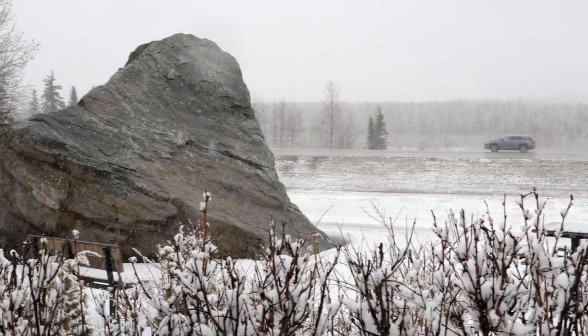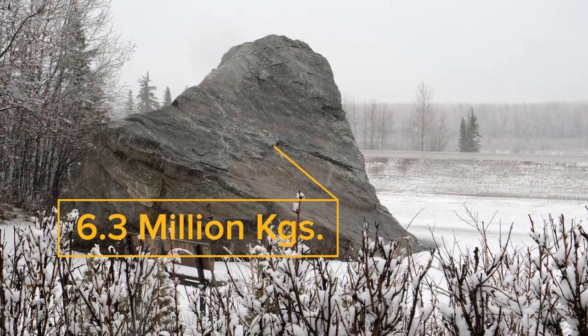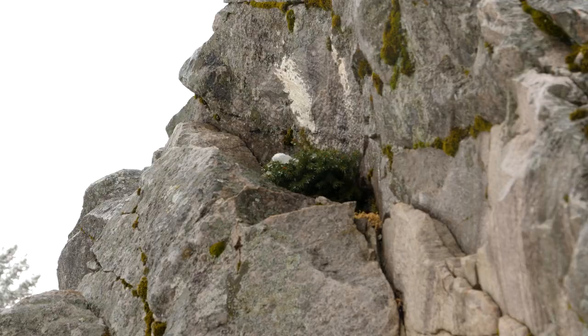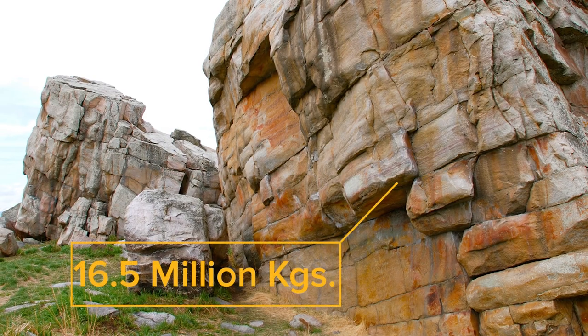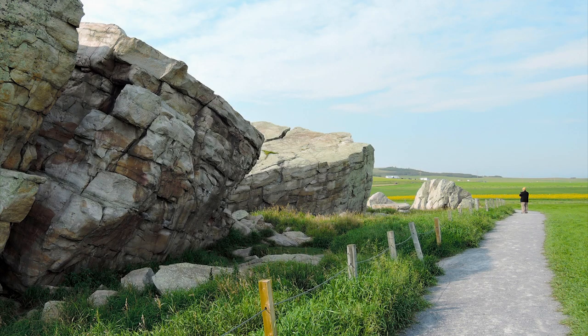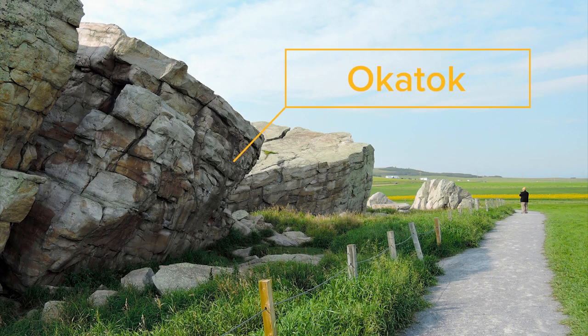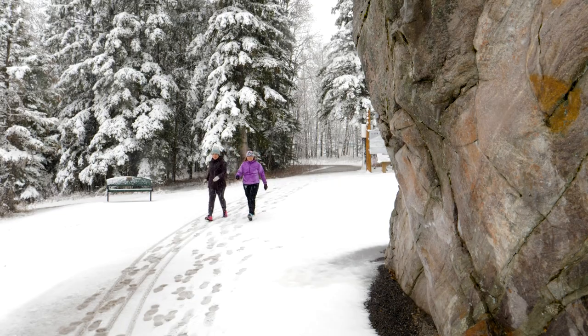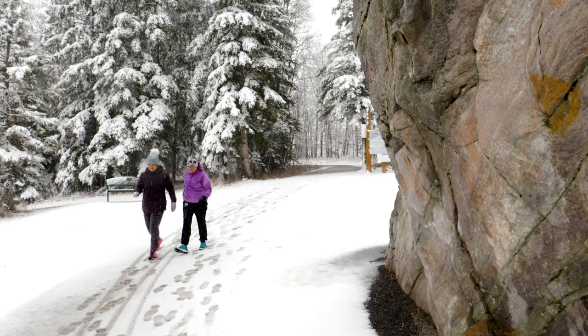It's estimated to weigh 6.3 million kilograms. As an erratic, it's small by ice age standards — this one in Okotoks is over twice as big and much more famous. In fact, Okotoks comes from the Blackfoot name for rock, Okotok. This erratic is designated as a provincial historic resource.